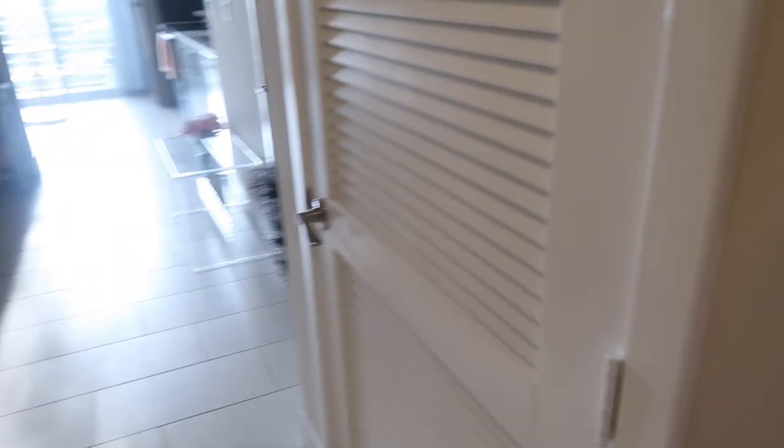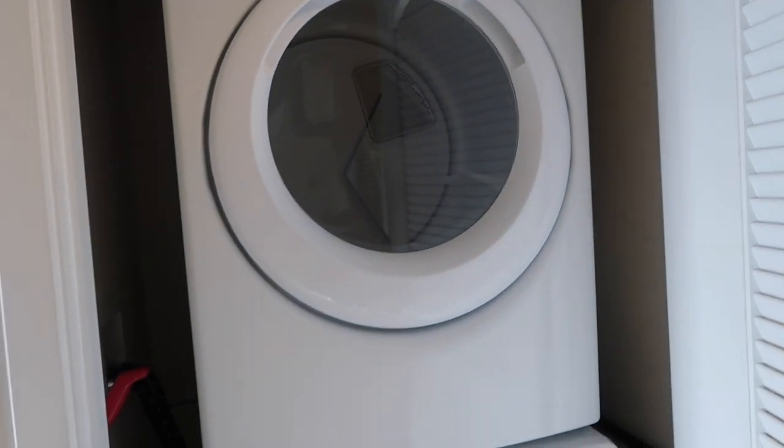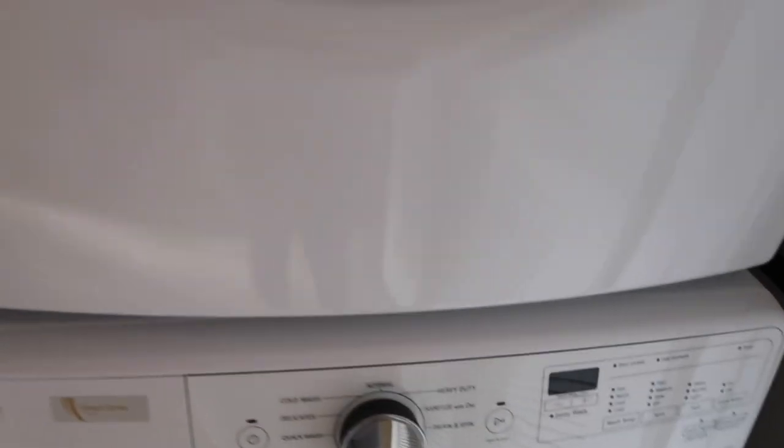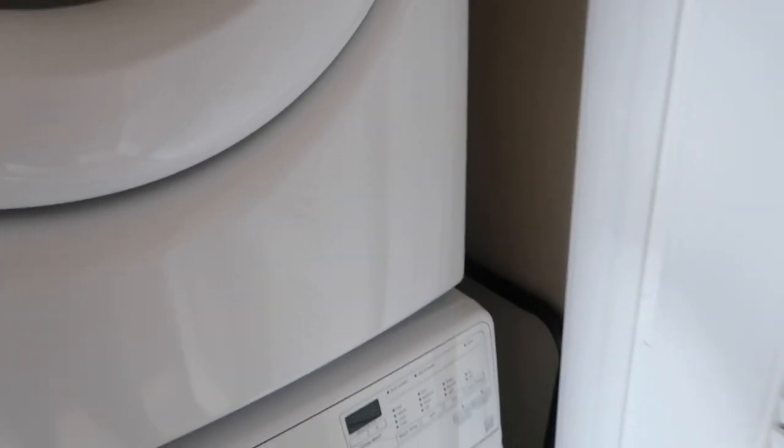The first closet is the utility closet just for the AC and stuff, and then the next closet is the washer and dryer, which was definitely one of my favorite parts about the apartment — having a nice updated washer and dryer with all these different modes. Over here I have my vacuum, a drying rack for clothes, and another clothing rack, since my apartment is small and I had to make do with little crevices.